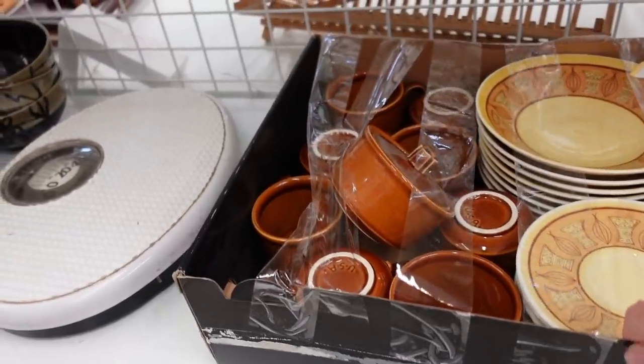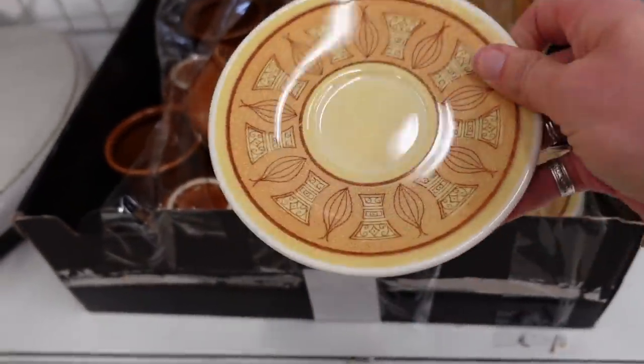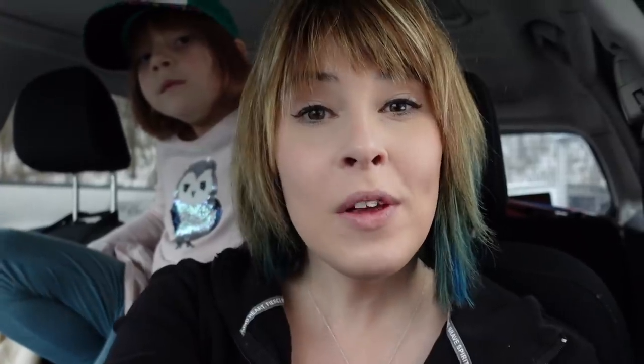Down on the bottom shelf, there was a box of dishes and they were a little bit tempting but it would have been a lot of work to ship those. I feel like we had pretty good luck there at that Goodwill. I'm really excited about that Blanco Owl. I have a few of them in my window but I don't have cobalt so I was pretty thrilled about that.